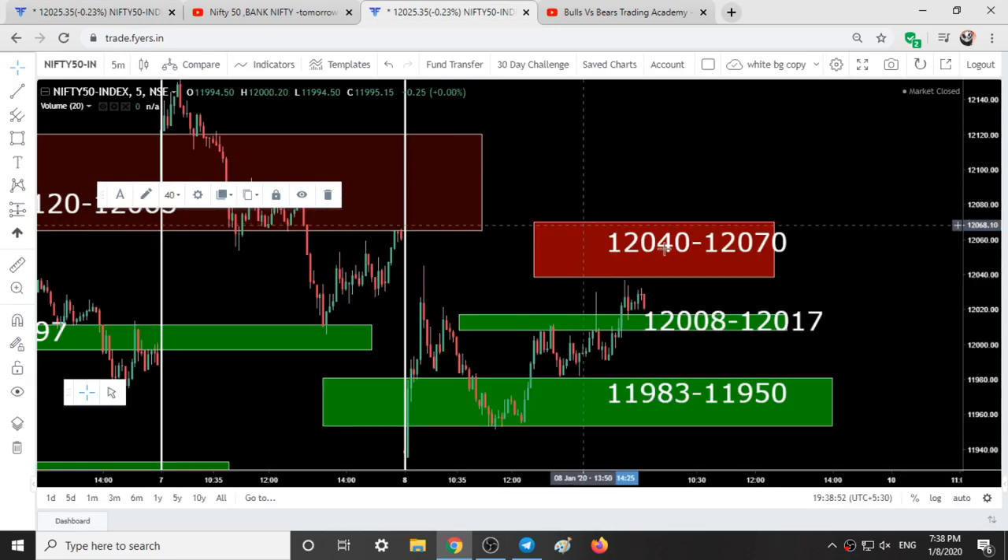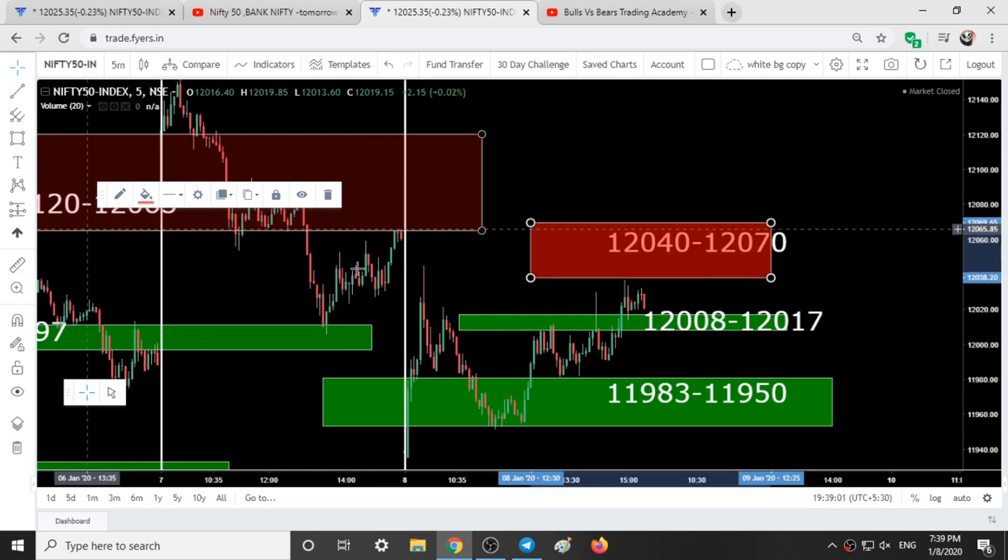Coming to the analysis for tomorrow: these are the support and resistance areas. All previous ranges become invalid. First resistance range: 12,040 to 12,070. There is a small support range at 12,008 to 12,017. And another range at 11,983 to 11,950. So these are the three support and resistance areas for tomorrow.